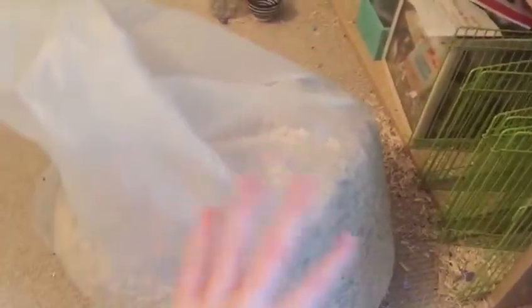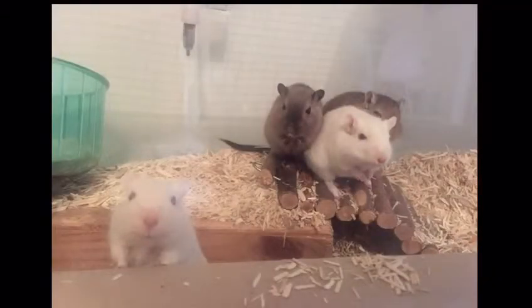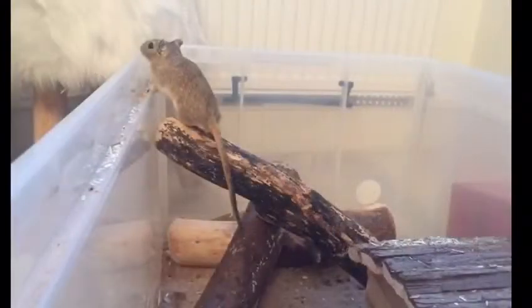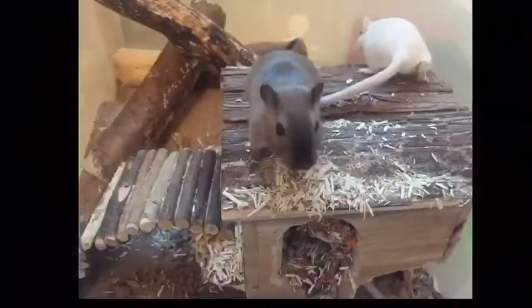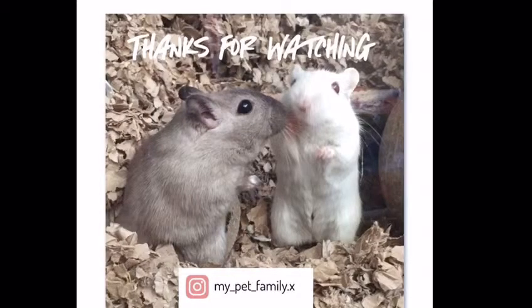I've decided I'm actually going to clean out the gerbils today. I've got all of their stuff in a bag here. Their home is currently empty — they are in here, you can't really see them, but they are in here. We're just going to fill it up now.